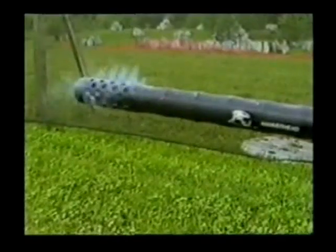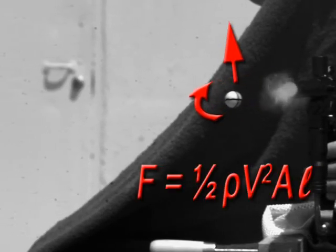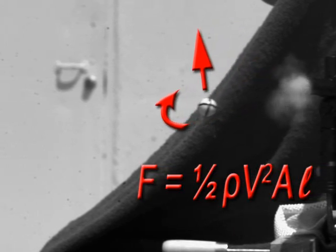Are we talking high-tech paintball or pitching? It also causes the backspin, which, via the Magnus effect, produces lift so the paintball flies farther.